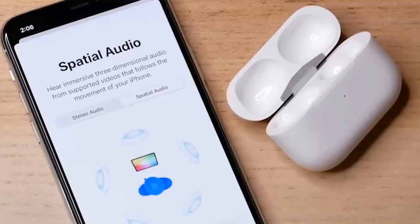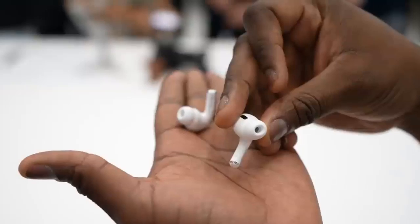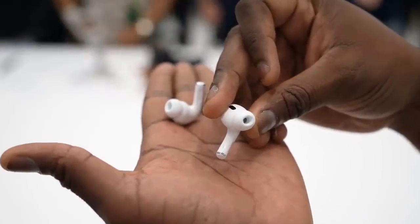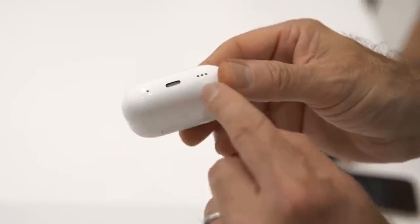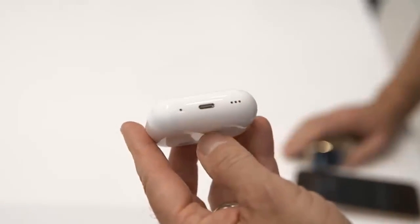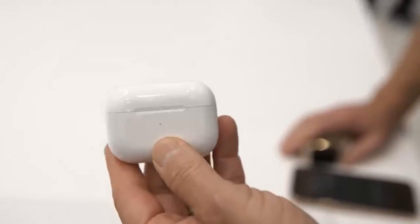The AirPods Pro 2 got the battery life upgrade we were hoping for. The buds are rated for 6 hours of listening with ANC, up from 4.5 hours on the previous generation model. The charging case offers an additional 30 hours of playtime. Of course, these are estimates we will need to test. As for charging, the AirPods Pro 2 maintained a Lightning charging port.